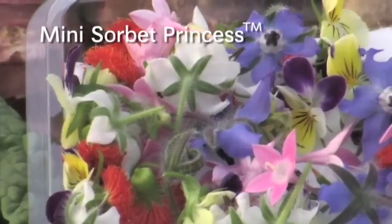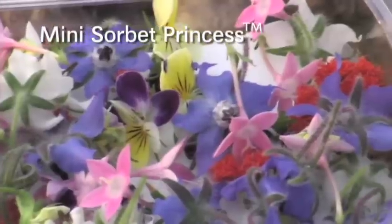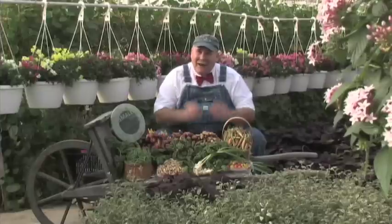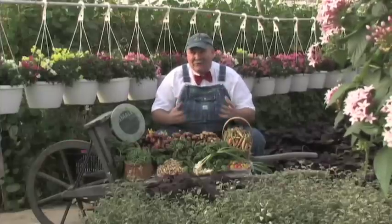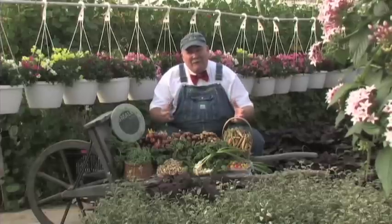The mini sorbet princess package is a collection of some of our very best tiny little delicate flowers. Even though they're small, they can add such an amazing punch to the plate. Not bad for January. We actually have more we'd like to show you, but let's shut her off for now and we'll see you next time.